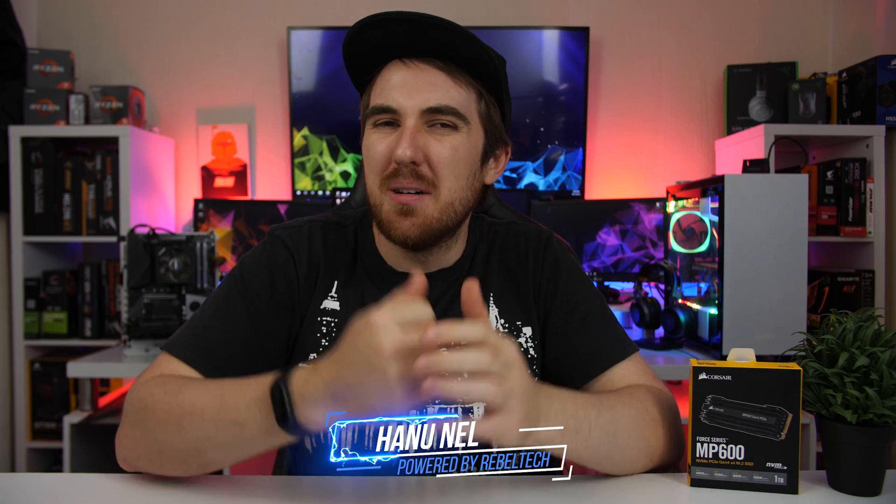How's it going everybody, welcome to WeDoTech. Today we're gonna take a look at the new MP600 PCIe 4.0 NVMe SSD from Corsair, which is one of the fastest NVMe SSDs on the market because of that PCIe 4.0. So we're gonna see how the new MP600 performs right after this.